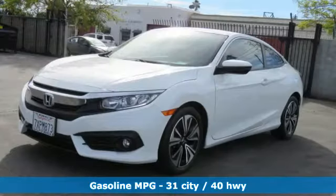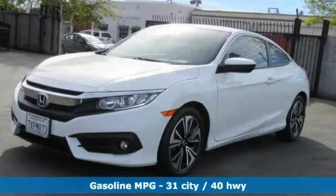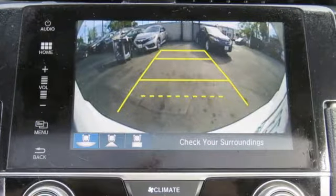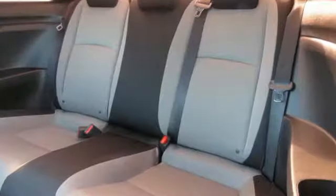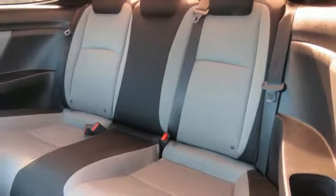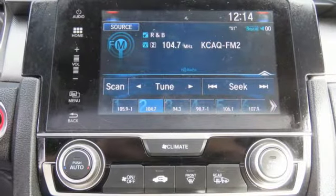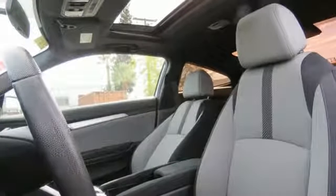Streaming audio, power heated mirrors, dual zone climate control, doors and push button start proximity key, front heated bucket seats, turbo inline four-cylinder engine, express open and close sliding and tilting sunroof, gas pressurized shocks, and continuously variable automatic transmission.